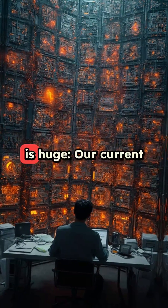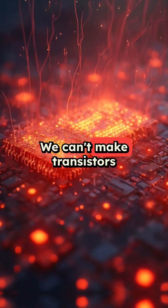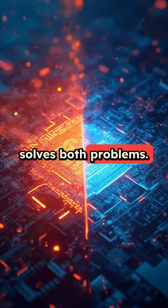Here's why this is huge: our current computers are hitting their limits. We can't make transistors much smaller, and they generate too much heat when packed together. But this new technology solves both problems.